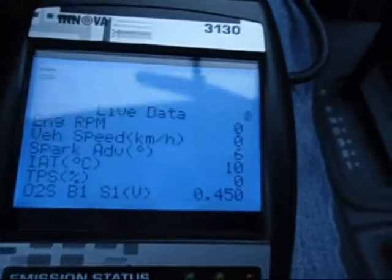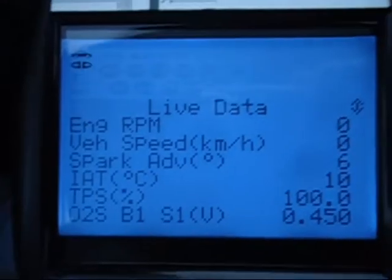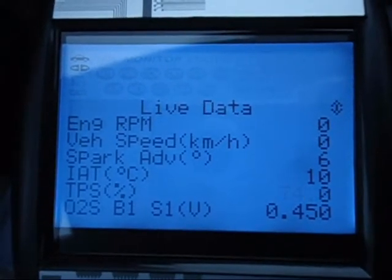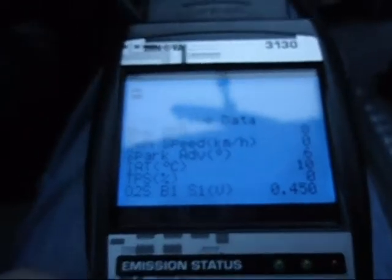Even with the car off, if I press the gas pedal — 100%! I'm driving wide open with the engine off. Even without the engine on, I can press on the gas pedal and the live data is working. The code reader linked up with this car, not a problem.